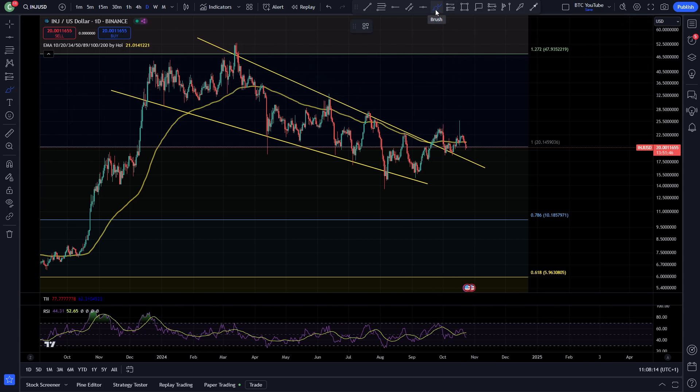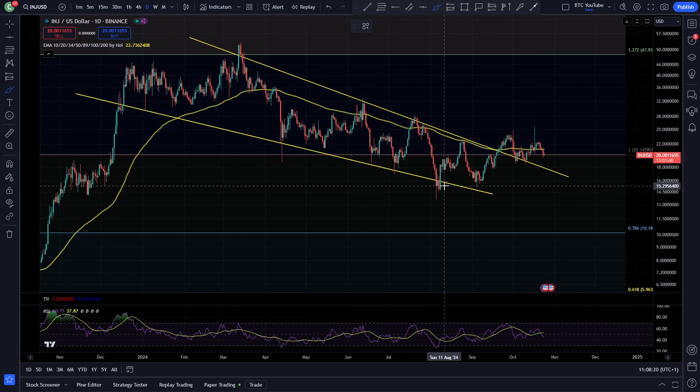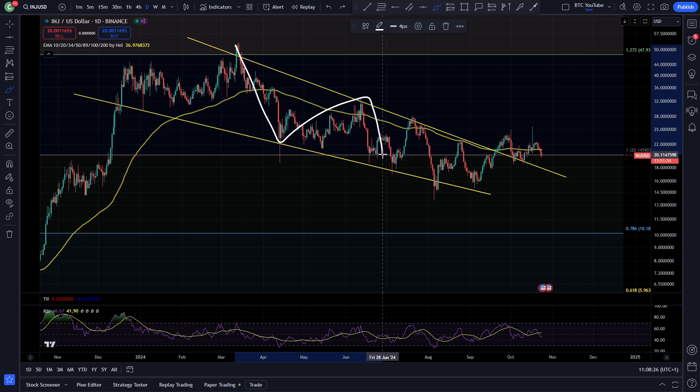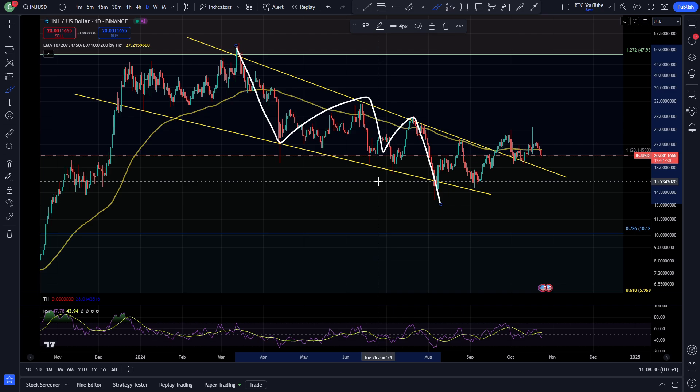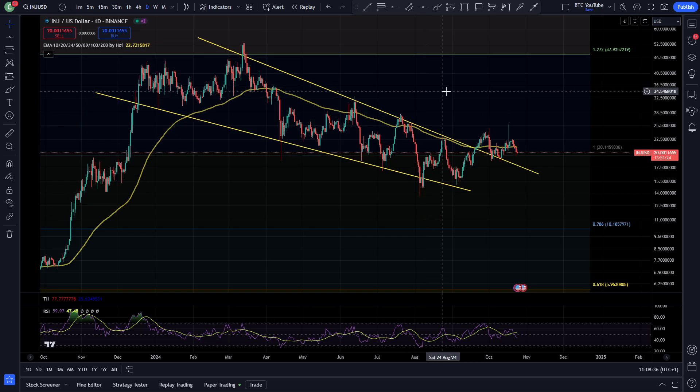That descending wedge pattern is one we've seen for so many cryptos, and Injective is no exception. It's looking really, really good. We came up, made that new all-time high at $52-$53, and then we got one-two-three-four-five waves to the downside — exactly the same as the rest of the altcoin market, although most of them weren't at all-time highs. Injective is playing out pretty much exactly like the rest of the altcoin market.